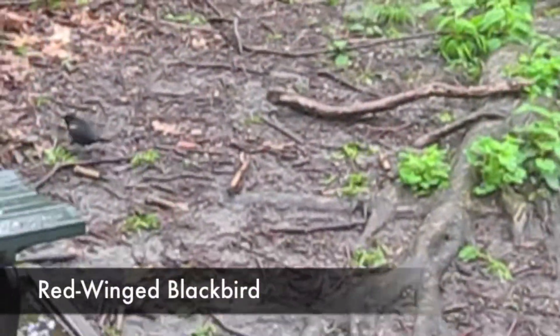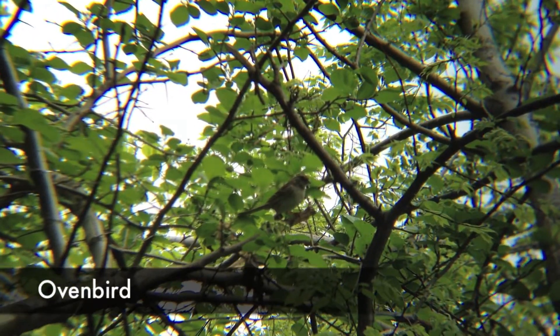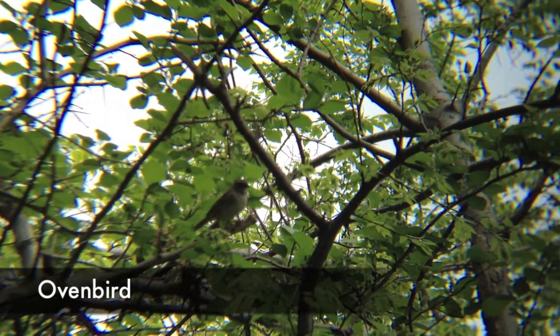The red-winged blackbird lives in marshes and eats insects and seeds. The ovenbird lives in forests and eats insects. It has a white stomach and brown back with a mohawk.